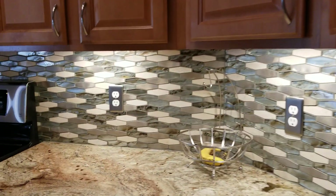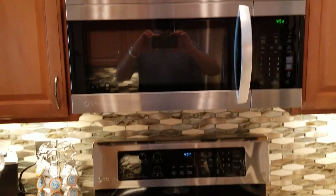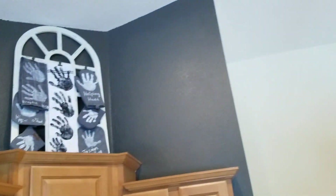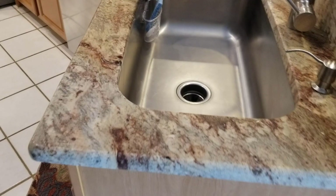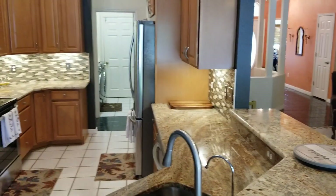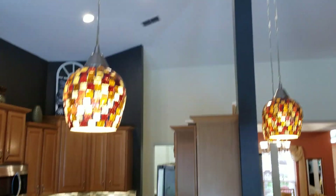Here we are in the kitchen. We've got granite countertops, a nice backsplash, and wooden cabinets. Standard pantry. Stainless appliances — they all match, they're all LG, and they look like they're in great condition. The backsplash is glass, stainless steel, and stone. And there's underlighting, which is nice. Large sink and pendant lighting.